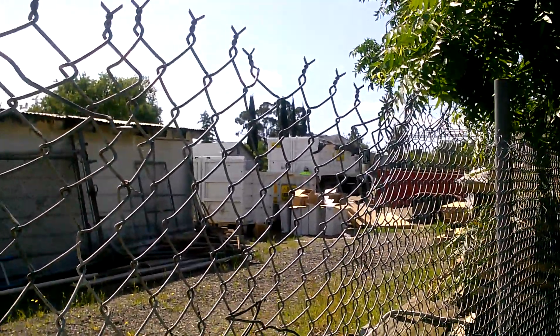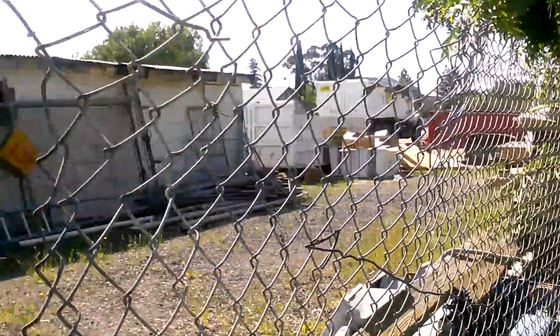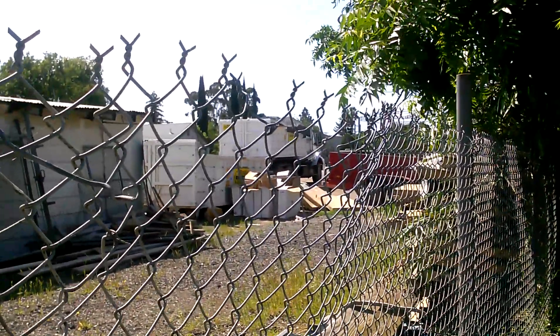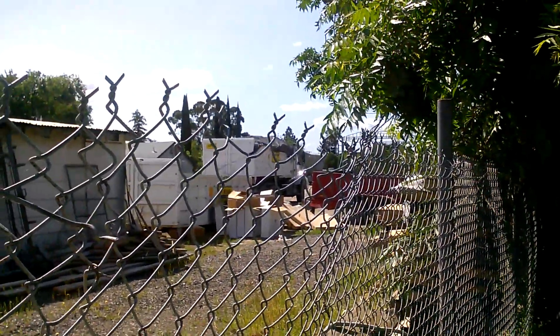I've been standing here through the first one. I got grit in my teeth right now from the dust. So this man is going to get back in this truck, and he's going to probably flip a U-turn and go back out of this yard on their dirt surface.